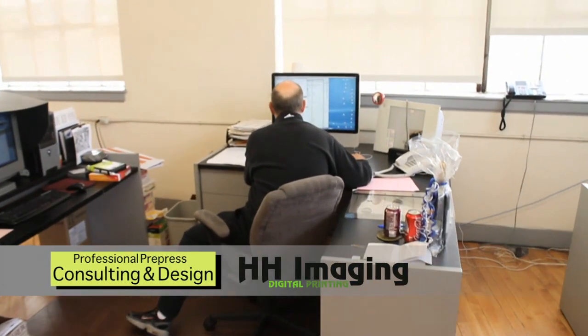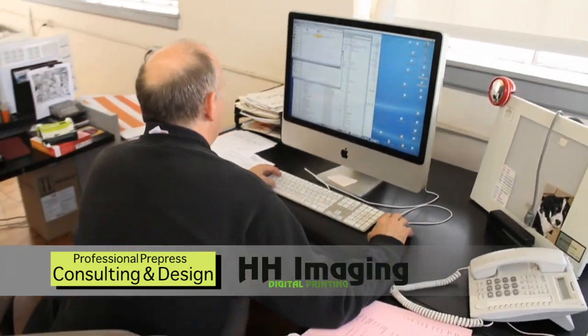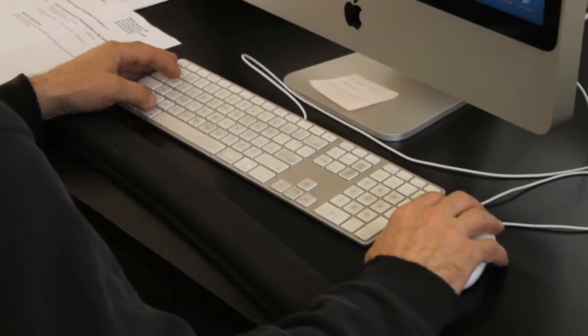This is my pre-press department. These guys do all the file editing — they change files, they design files.